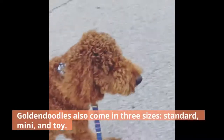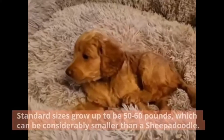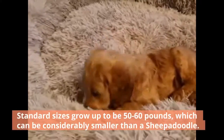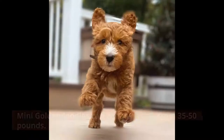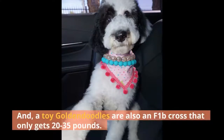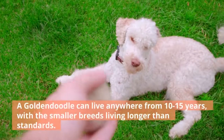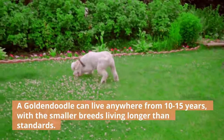Goldendoodles also come in three sizes: standard, mini, and toy. Standard sizes grow up to be 50 to 60 pounds, which can be considerably smaller than a Sheepadoodle. Mini Goldendoodles can get anywhere from 35 to 50 pounds. And toy Goldendoodles are also an F1B cross that only gets 20 to 35 pounds. A Goldendoodle can live anywhere from 10 to 15 years, with the smaller breeds living longer than standards.